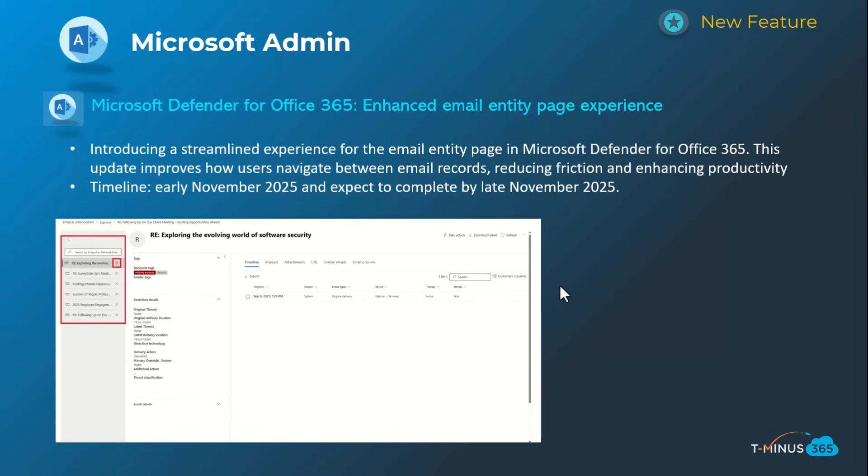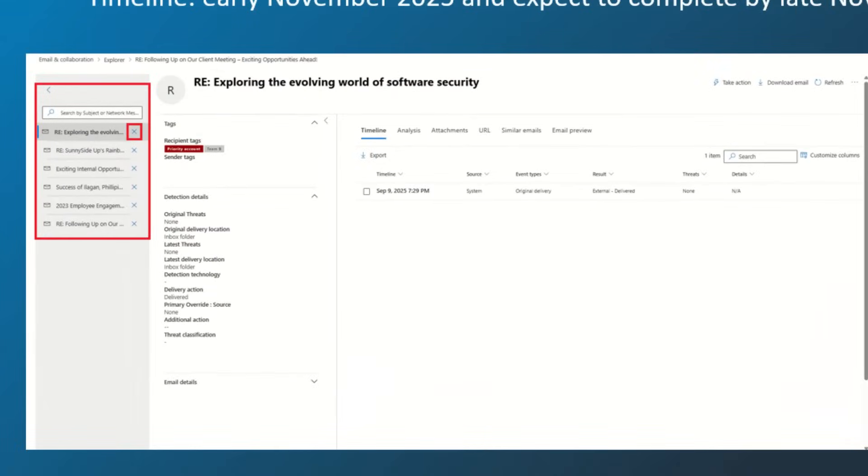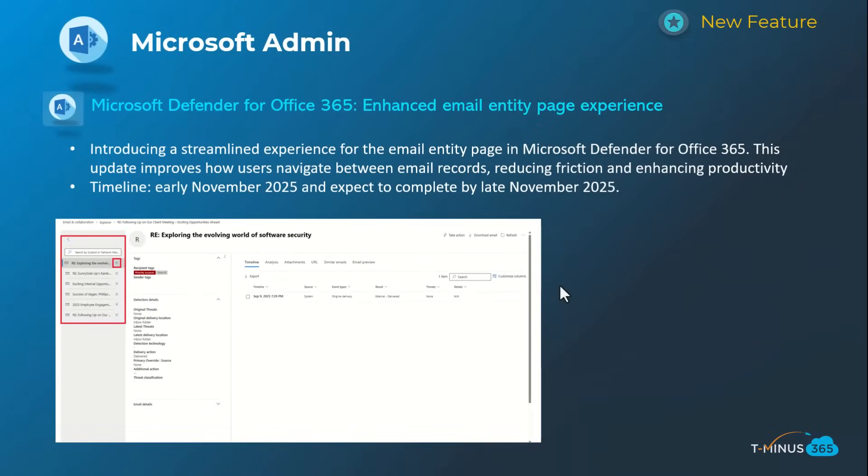The next one is related to Defender for Office 365 with an enhanced email entity page experience, as you can see in the screenshot. If you're an administrator or SOC analyst who's used this, you know it's widely valuable because of the clunky experience before — it would open new windows, shift you out of context of the overall incident, making it very clunky to investigate a potential incident. This will happen early November and be complete by late November.